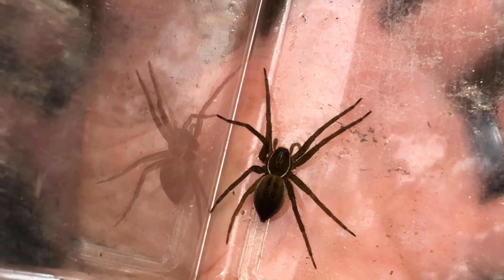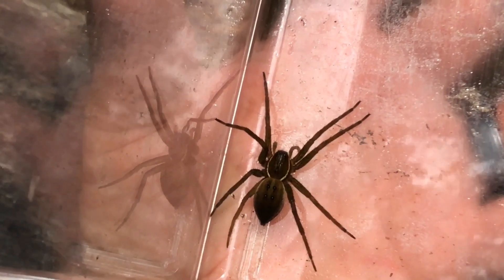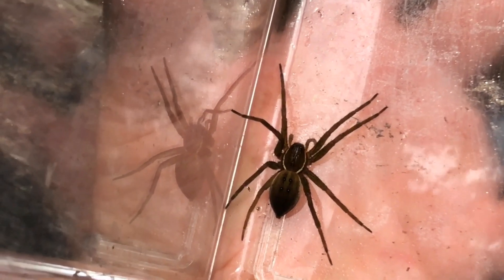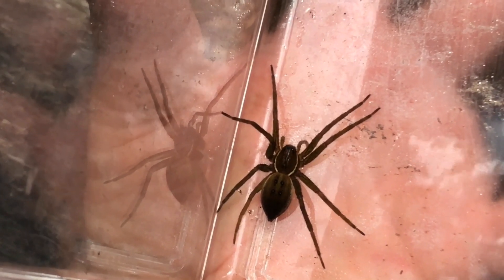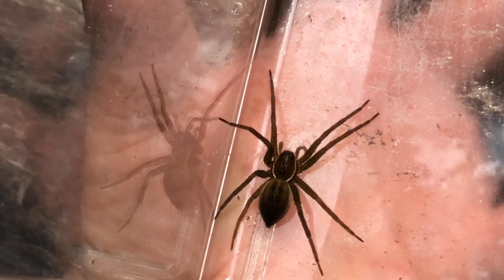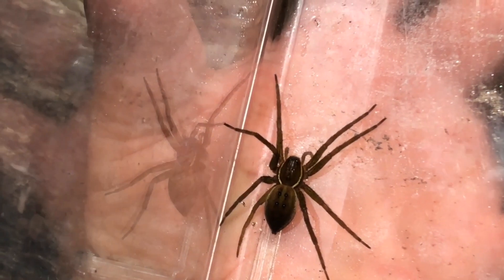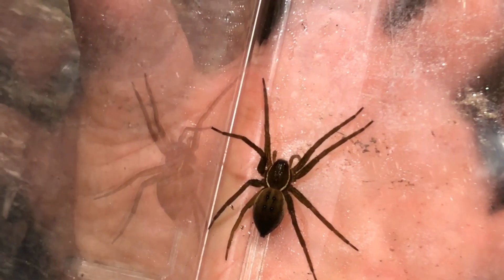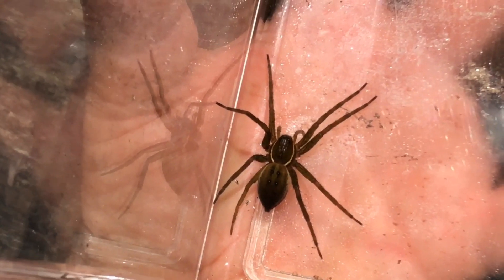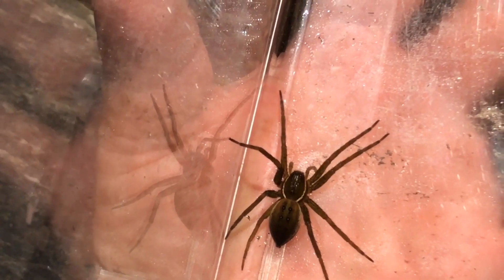The female fishing spider is actually a fairly decent mother, especially when spiders are concerned. She will produce an egg sac, which she will carry with her fangs and her pedipalps. The pedipalps are the two appendages you see in front of the four pairs of legs that they use for feeling and sensing. So she'll use that and the jaws to hold that egg sac and carry it with her until eventually the egg sac gets ready to hatch.